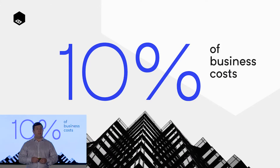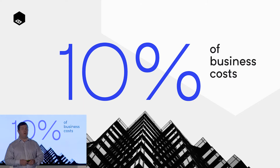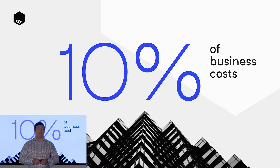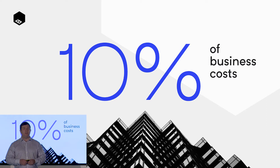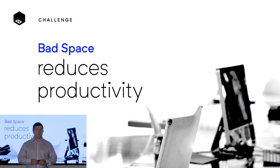A lot's changed in those last 30 years, but what hasn't is that property still represents 10% of business costs. That's a huge amount of money that businesses invest, and they expect a return from that. The trouble is they're not getting the return that they should, because too much of the space that businesses occupy is bad space.